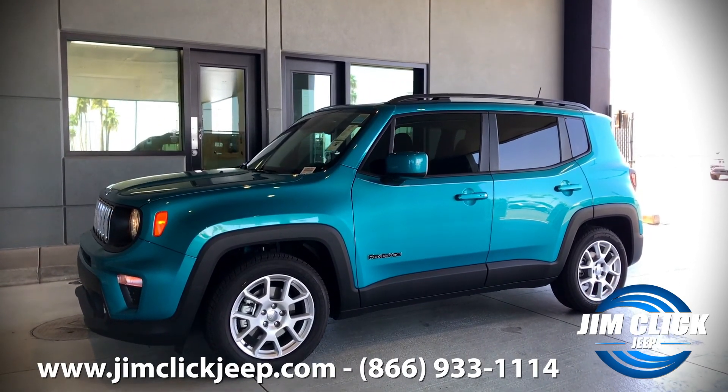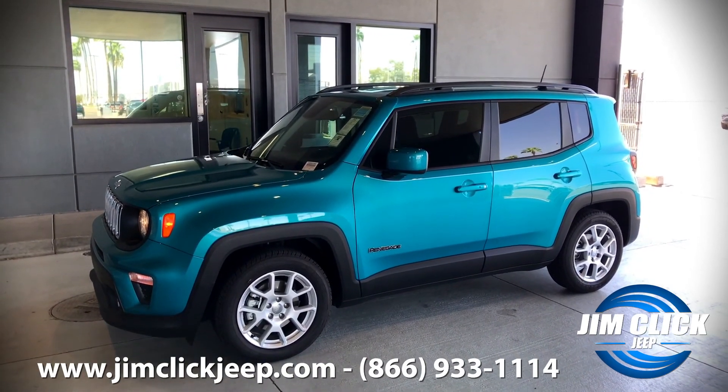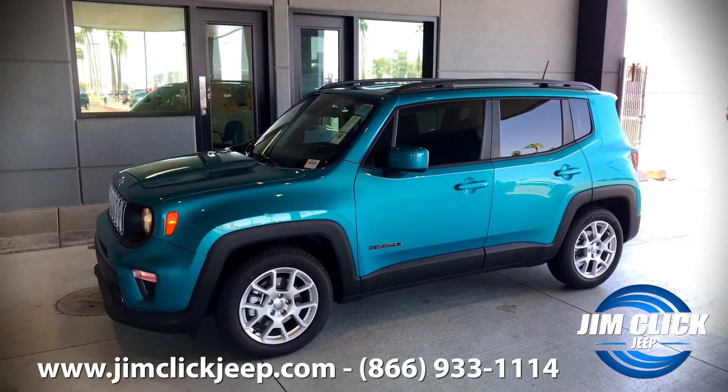So if you'd like to test drive this 2020 Jeep Renegade Latitude or any Jeep, just call, click, or come by Jim Click Jeep today.